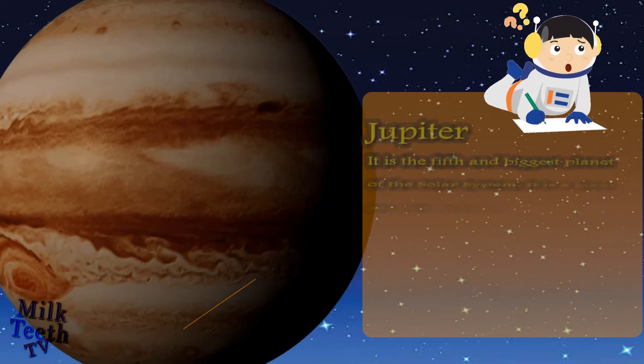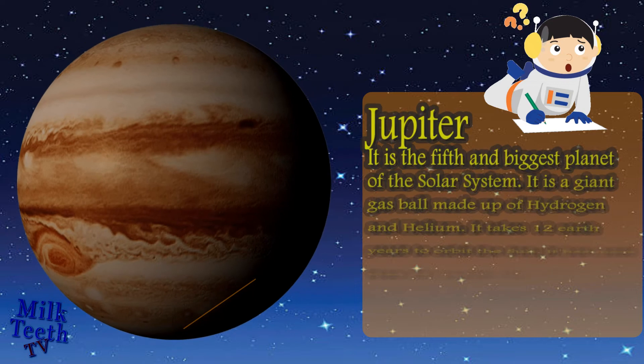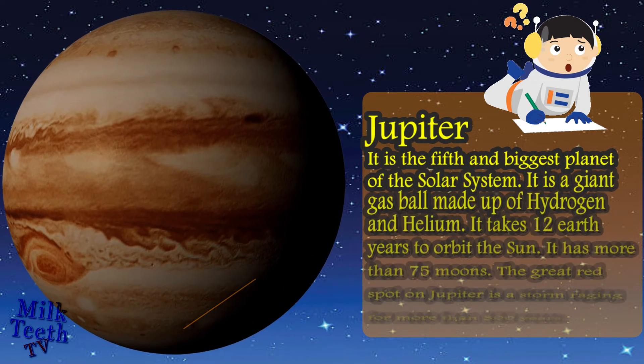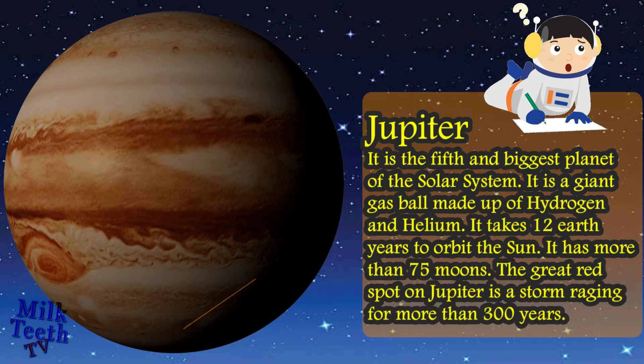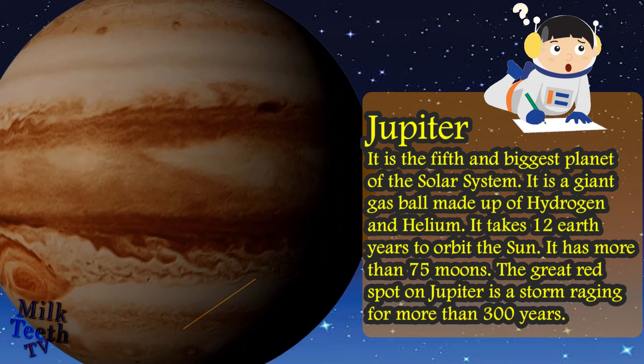Jupiter is the fifth and biggest planet of the solar system. It is a giant gas ball made up of hydrogen and helium. It takes 12 Earth years to orbit the sun. It has more than 75 moons. The great red spot on Jupiter is a storm raging for more than 300 years.